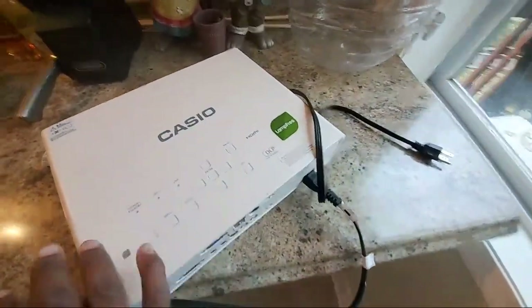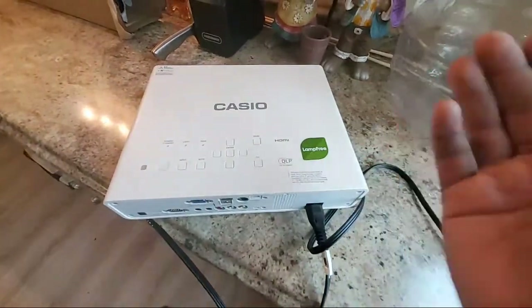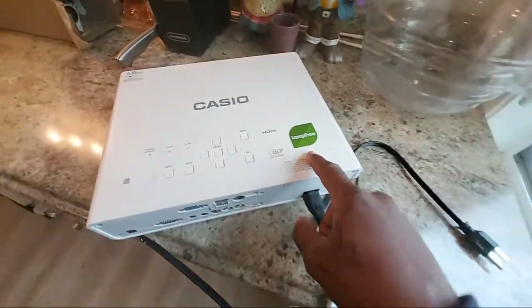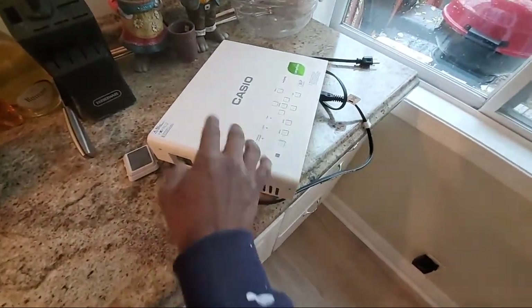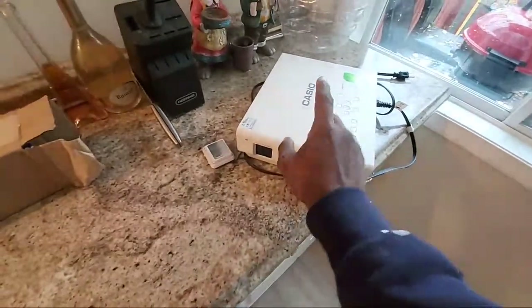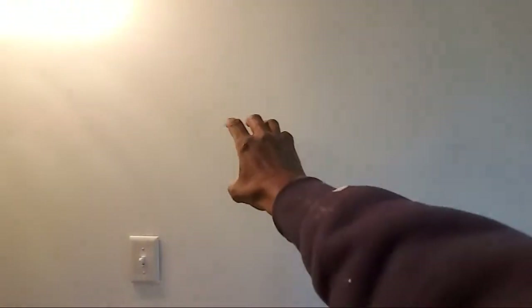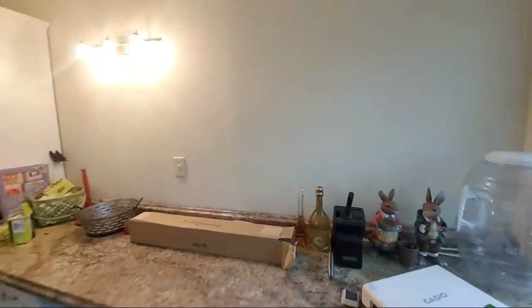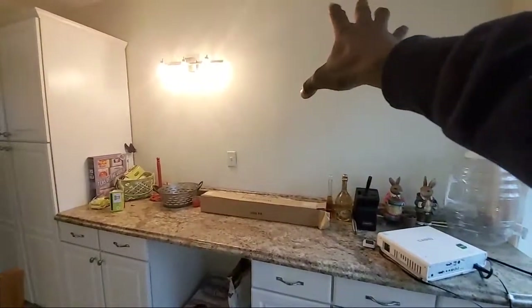Other than that, it's an amazing projector because it's lamp-free — you could burn this thing all day long and it will never burn out. I have a friend who cut the wall out, put a little shelf system in, bought an ultra short throw version of this, stuck the projector inside — no heat, no noise because there's no lamp. Then he took one of our screens, extended it from the wall, and now he can remote control it like a TV on his wall. It's the coolest thing ever.